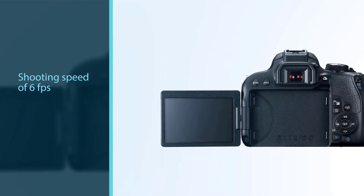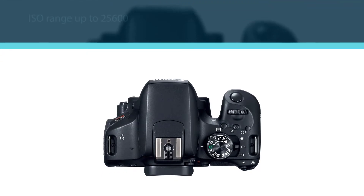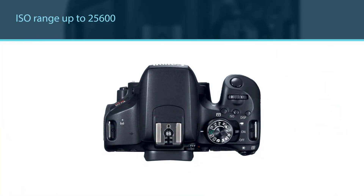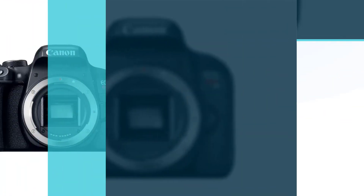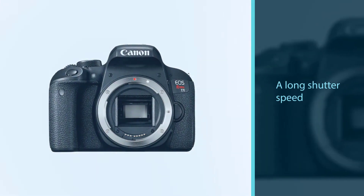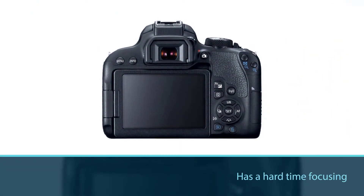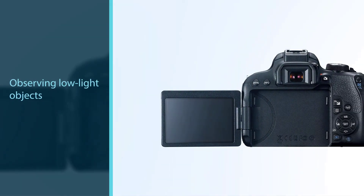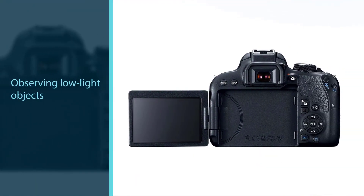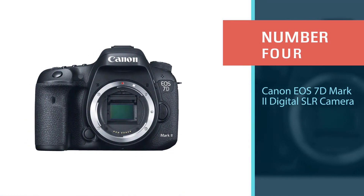The Canon EOS Rebel T7i is an excellent choice for beginners entering the realm of astrophotography. It has a 24.2 megapixel CMOS crop sensor (APS-C), a continuous shooting speed of 6 frames per second, an ISO range up to 25,600, and a long shutter speed. It is quite capable of imaging bright objects such as planets, though autofocus struggles with low-light objects like deep sky objects. Battery life is not specified.